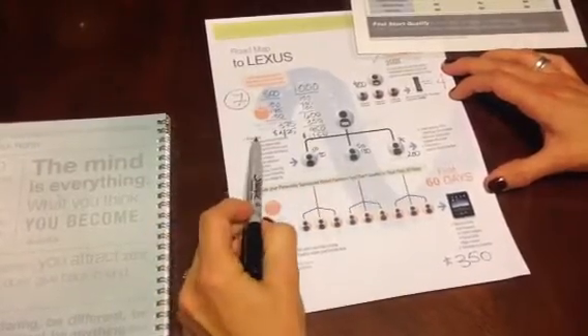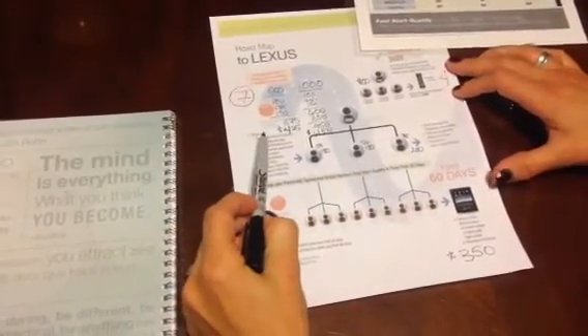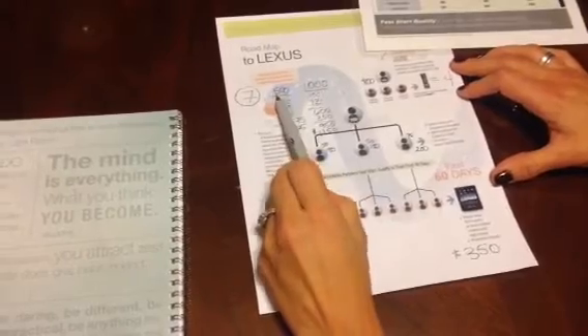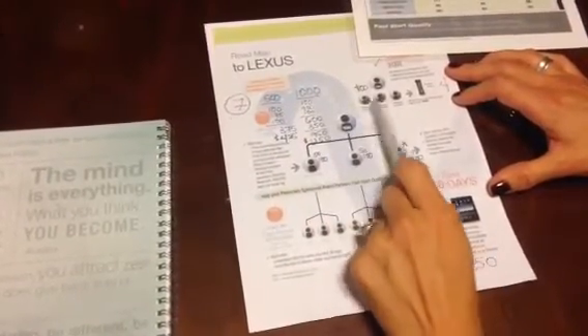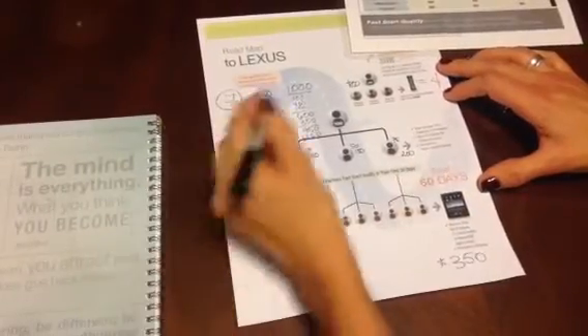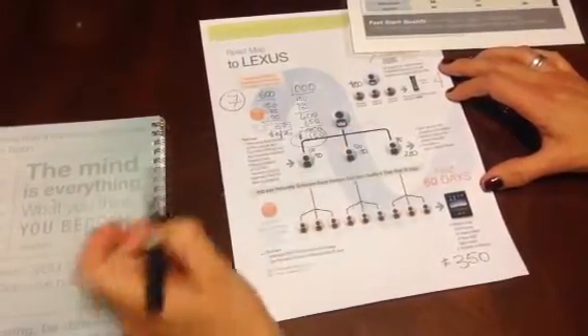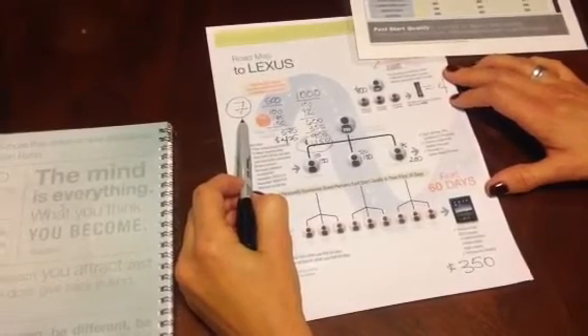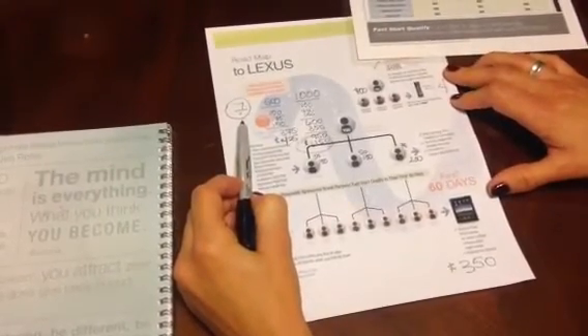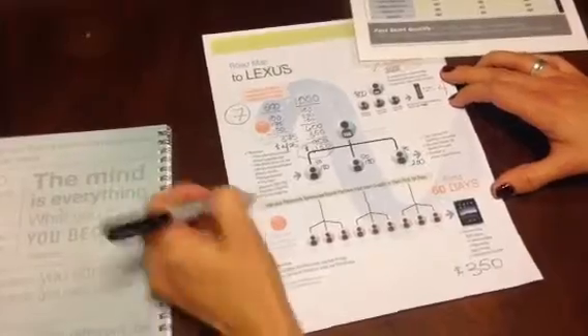This is our goal in your first 30 days — to help you Fast Start qualify. Whether you start with $500 or $1,000, by having three people do the same and getting your three customers, you've completely earned back your investment. When you take into account the seven free Nerium Gives Back bottles, you've doubled your investment. This is all our goal in your first 30 days when you start your Nerium journey.